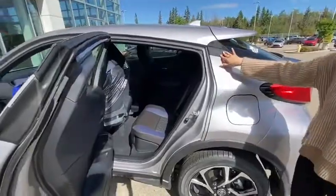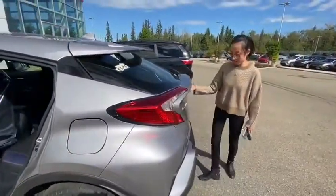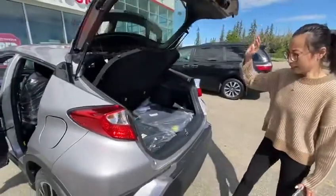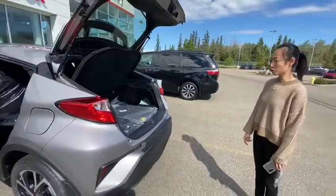You have lots of room in the back as well. Have a look at the back trunk. It is a compact size SUV, but it also has lots of cargo room.